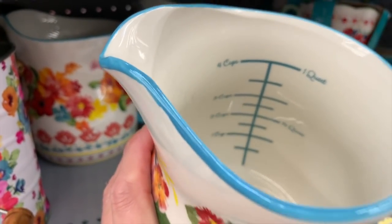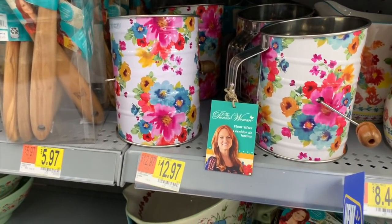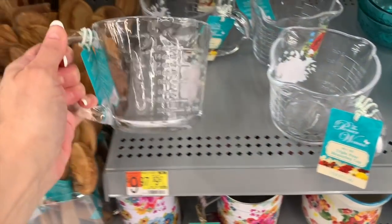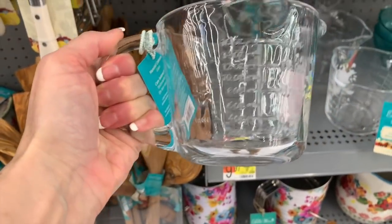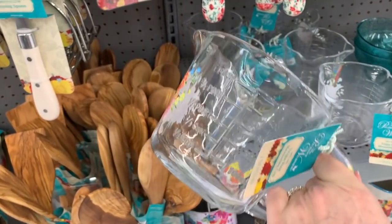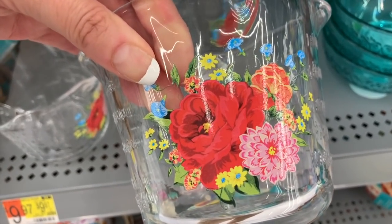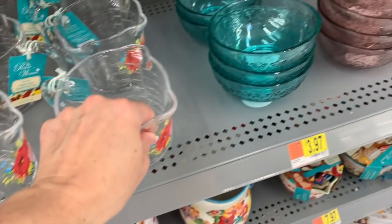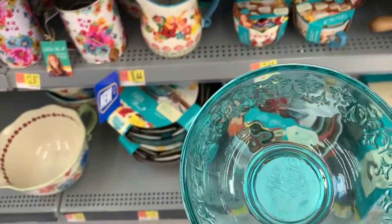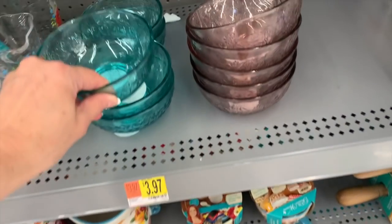So pretty. $8.44. The flower sifter is $12.97. These are new too — $9.97. That is the cutest little measuring cup. It's a triple pour measuring cup — the floral variety they chose is so vintage and cute, I love it. We also have the matching embossed little bowls that totally match the mixing bowls — these are $3.97 each.